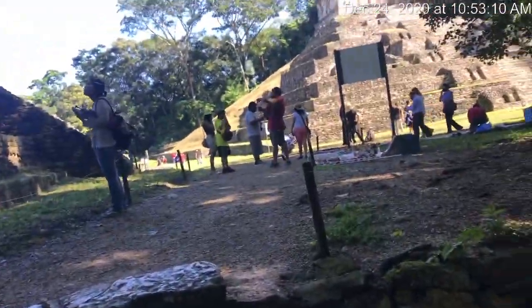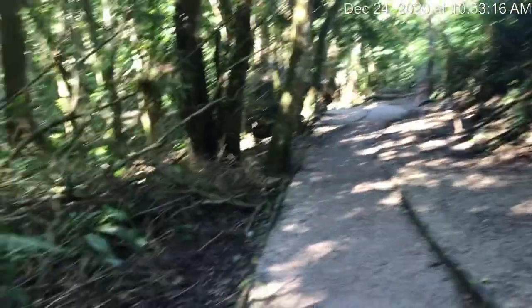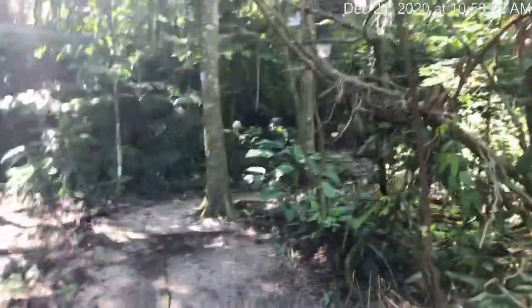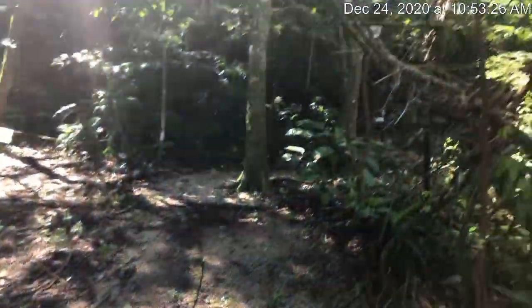So we're going to call this the ruins part two, just to give you an idea of where I walked from, right up to the jungle here. There are all these other roads where you can't go through, but you can see there are buildings.